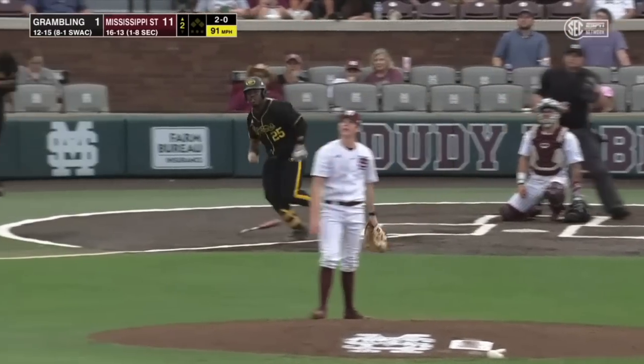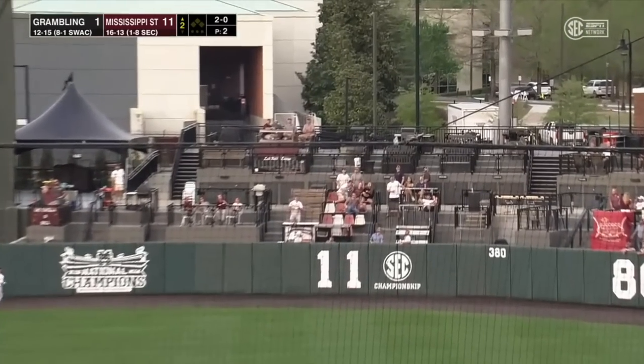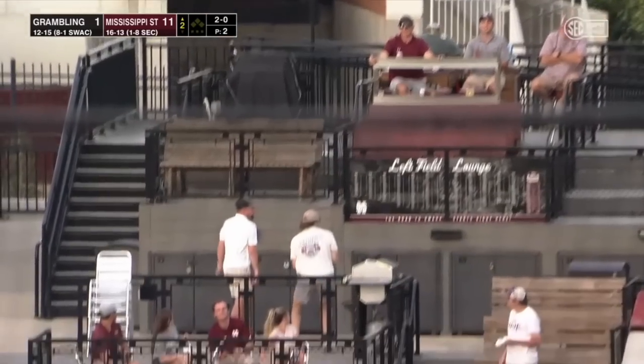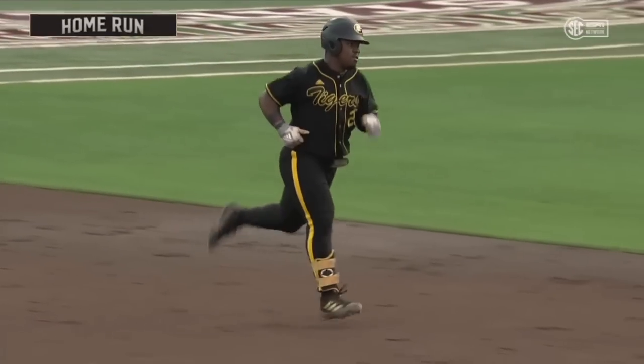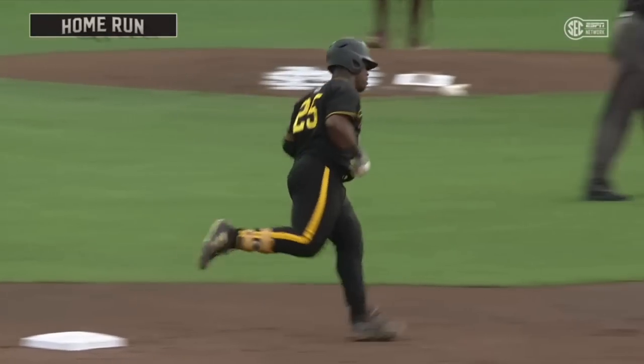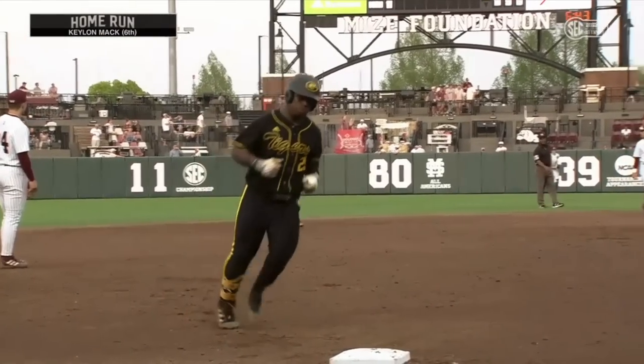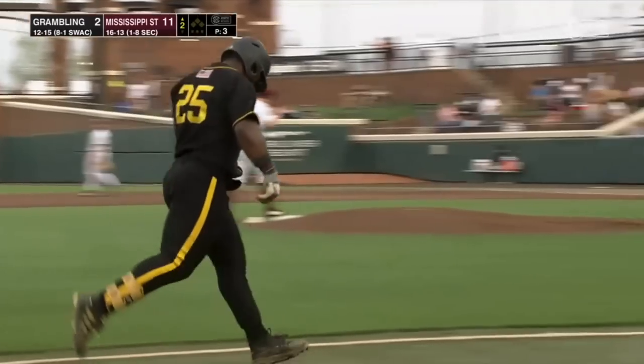Keelan Mack at the plate. That ball smoked into right center field, hit well, and that ball is gone. A missile by Keelan Mack. And the second home run of the day for Grambling State. And it's 11-2.